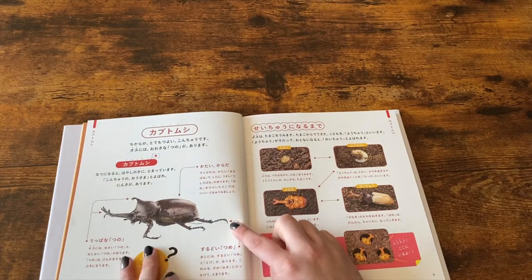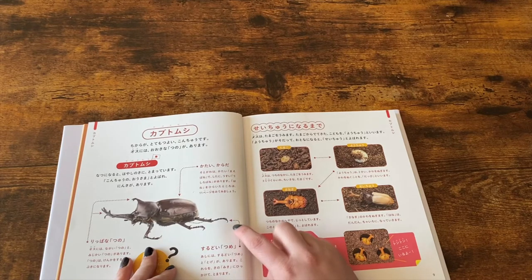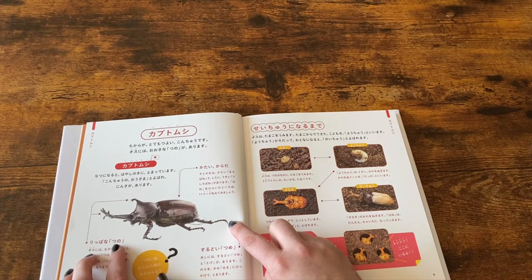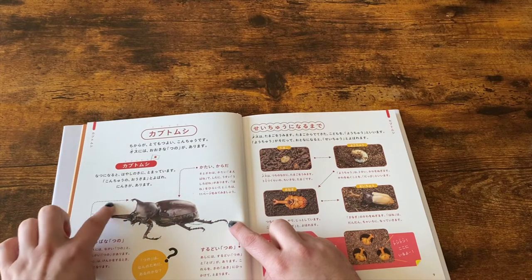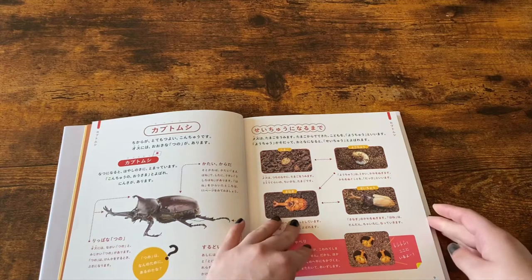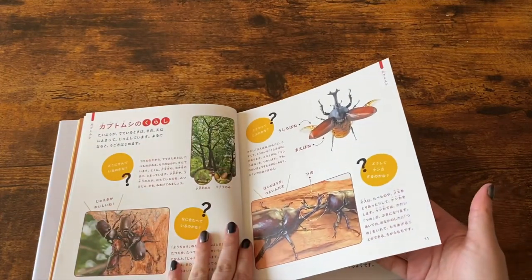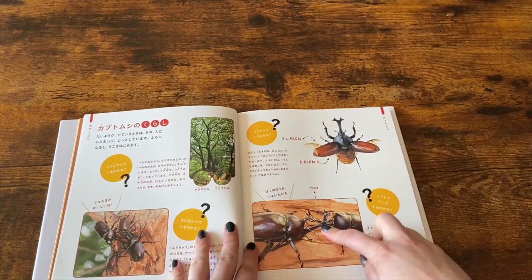Over here we have the word for claw: tsume. And then over here we have the word for horn, which is tsuno. Here we have another example of horns — tsuno.